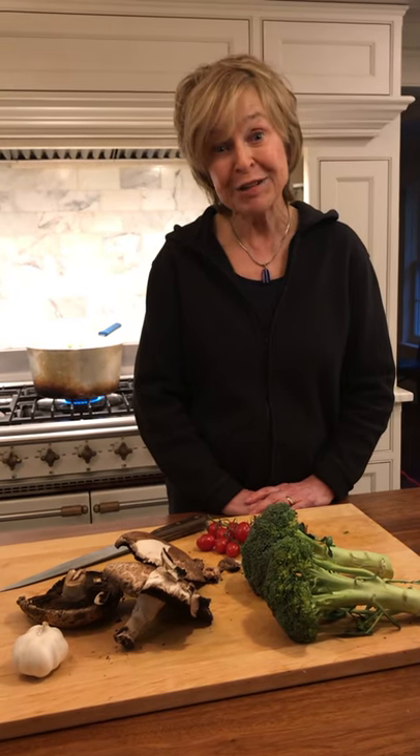Tonight we have as our chef Michael Tucker, my husband, who happens to be one of the best cooks going. And he comes by it honestly. He has been chronically unemployed for almost 30 years. Man, can he cook!